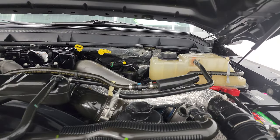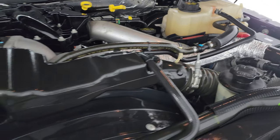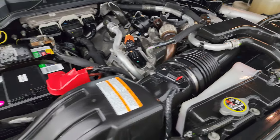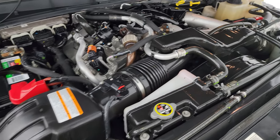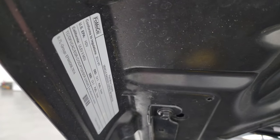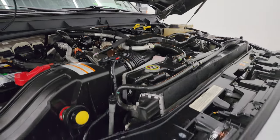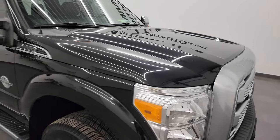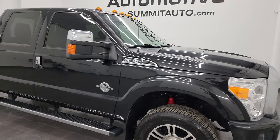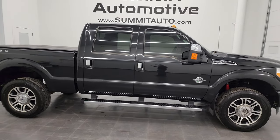Under the hood we have the 6.7 liter Power Stroke diesel engine. The engine bay is very clean and it runs very smooth. This truck has been fully safety inspected by our service shop, has a fresh oil and filter change, all the fluids have been checked and topped off, and it is 100% ready to go. There is the emissions sticker. It has newer Michelin tires, and I would highly recommend it from a quality, condition, and options standpoint.